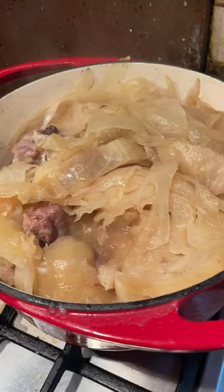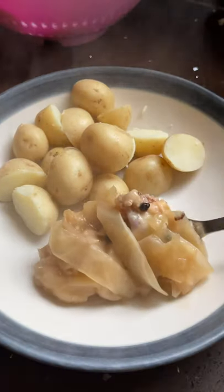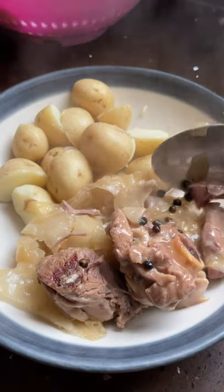It's served with some boiled potatoes and butter. It is so heartwarming and perfect for autumn. You really get to appreciate the quality of the meat here, so get the best quality lamb you can find.